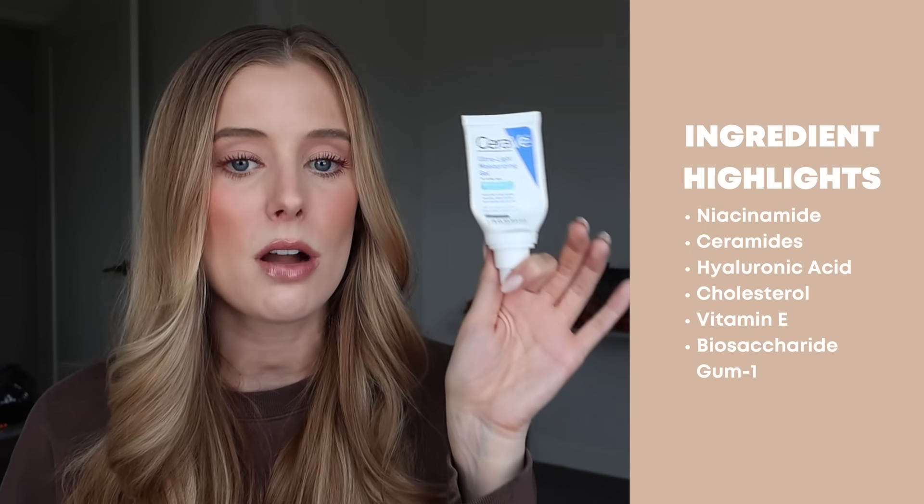I have fully used up the CeraVe Ultralight Moisturizing Gel, which launched in the spring or early summer, and I basically never stopped using it from the second I bought it. It contains niacinamide, ceramides, hyaluronic acid, cholesterol, vitamin E, and biosaccharide gum. It's a very lightweight gel that is ultra hydrating — not so lightweight that it doesn't do much. I found it very reliable this summer because no matter what I paired it with — sunscreen, tinted sunscreen, or makeup — it worked well with everything, and I never had a bad makeup day because of it.